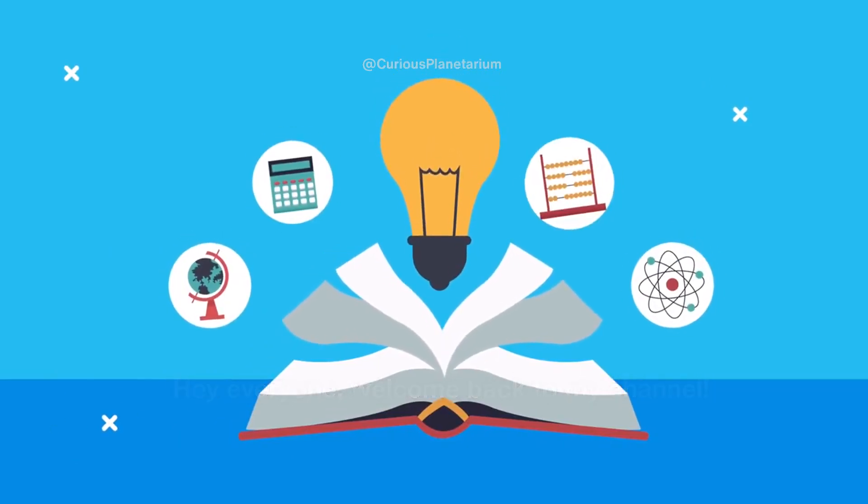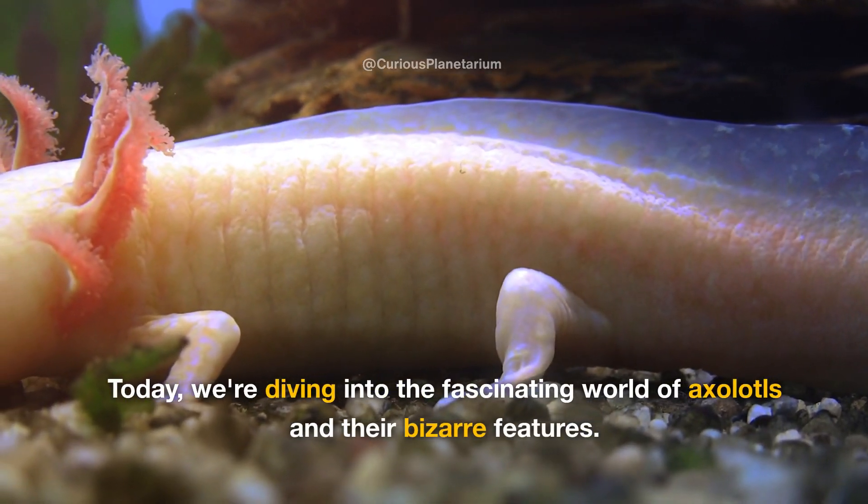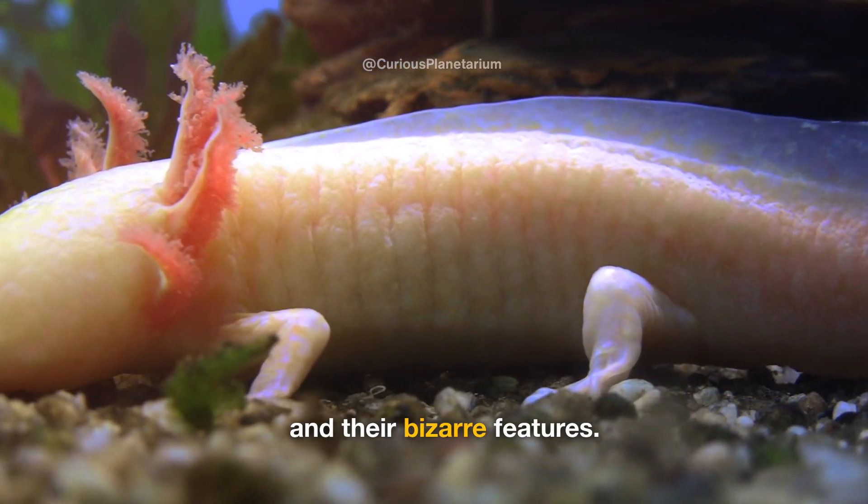Hey everyone, welcome back to my channel. Today, we're diving into the fascinating world of axolotls and their bizarre features.